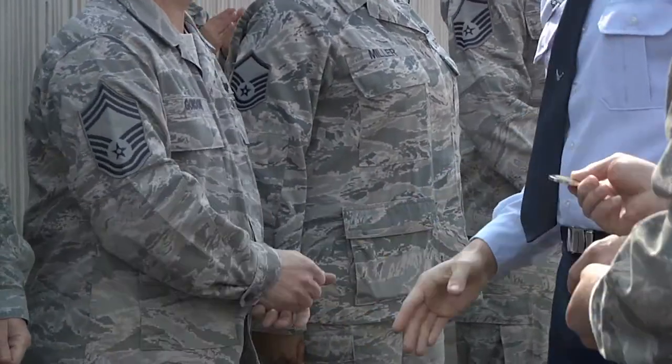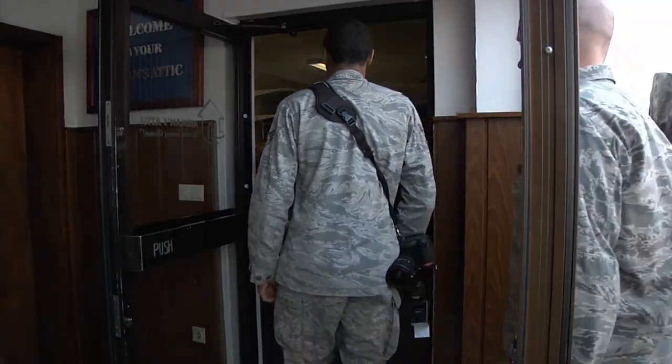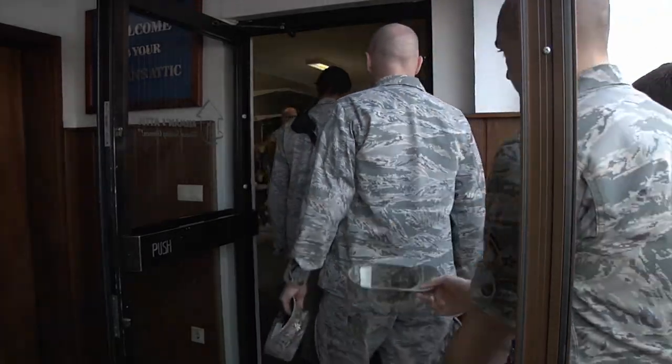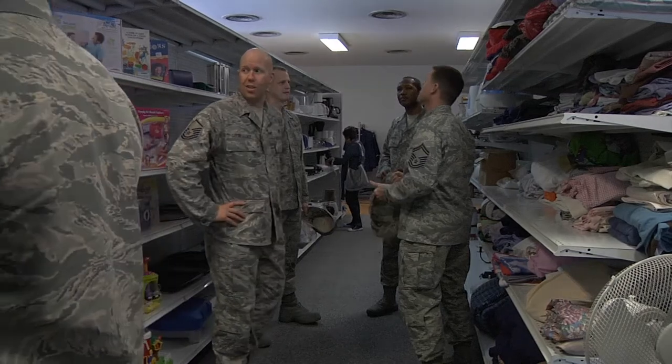Basically, the Airman's Attic is a place for airmen from all over — whether they're just coming in on base or maybe they've been here for a while — to come in and shop around for things that they may need. We have a lot of airmen that have families looking for certain things, and we also have some wounded soldiers that come in that might just need one plate and one spoon. So it's just kind of a little store for them to get whatever they may need.